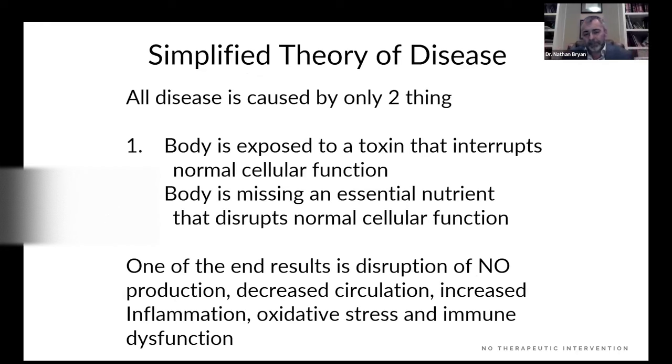I want to start with a 50,000-foot view of what I've learned in academia — teaching in medical schools, teaching new and future physicians, and being involved in science for my entire adult life. Chronic disease — all diseases — are only caused by two things: the body is exposed to something it doesn't need, or it's missing something that it needs. The end result mechanistically is a disruption in endogenous nitric oxide production.